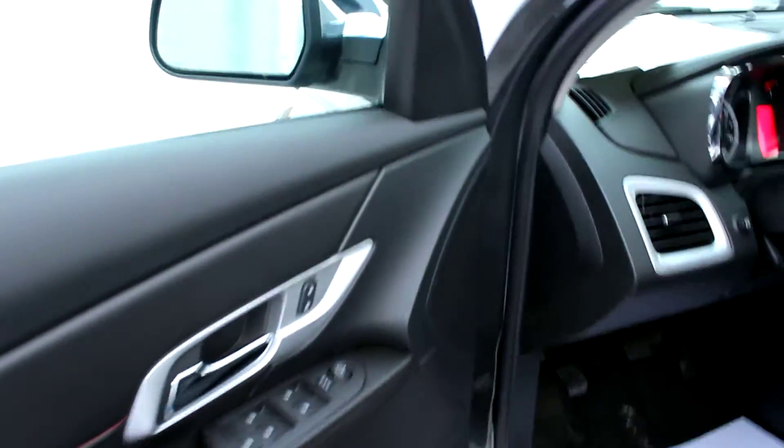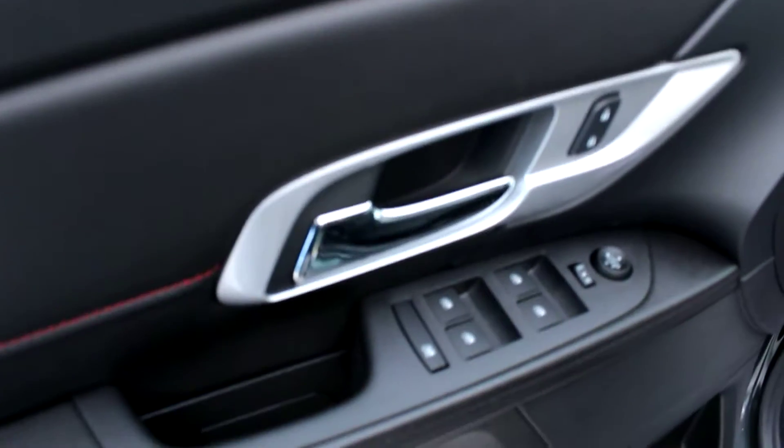Let's take a look inside. Standards include power windows and door locks. This one has the upgraded Pioneer sound system that also has a subwoofer in the trunk.